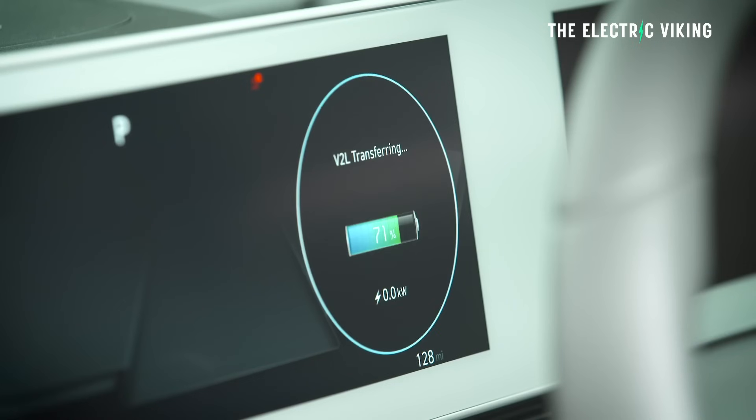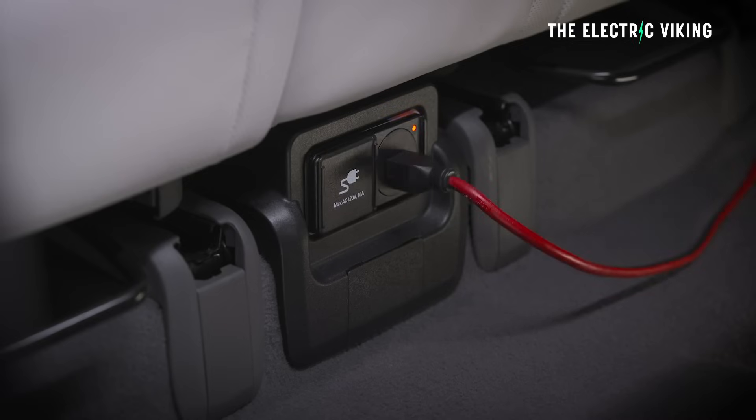Hello, welcome to the channel. I'm Sam Evans, you're watching The Electric Viking. These Google-backed new curbside DC fast chargers are really small — you hardly even notice them.